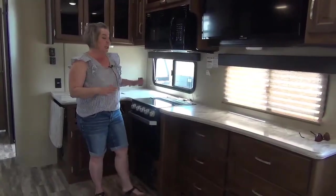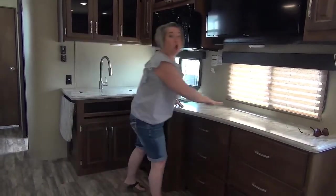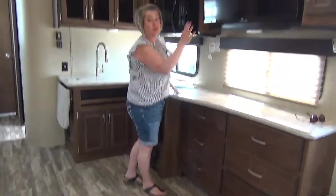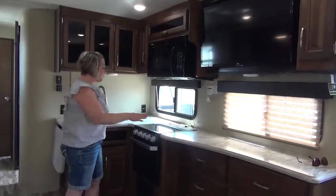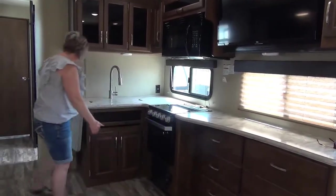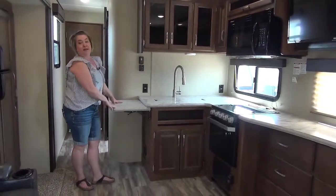Here we are in the kitchen. What I love about this is they've extended it all the way across. Look at the bank of drawers below — oodles and oodles of storage. Above is your TV, so you won't have to turn your neck watching TV in those comfy theatre seats. You've got a solid surface countertop, the nice Furion cooktop, LED lights, and even a counter extension for extra workspace.